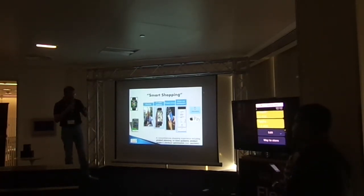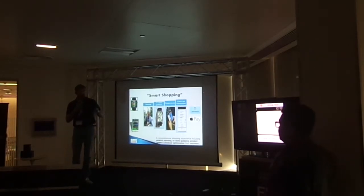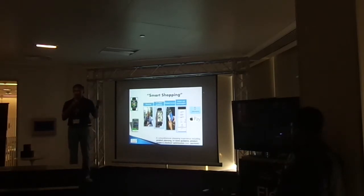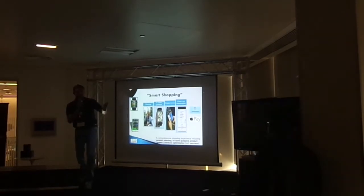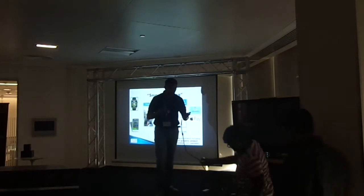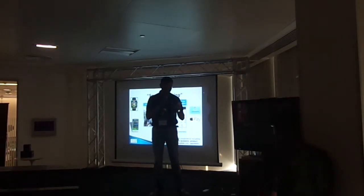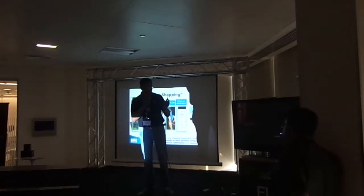Once you're done adding, we scroll down and tap on the option called 'Way to Store.' That gives the route to the nearest shopping center. As you can see, once it is plotted on the watch, I say 'view on iPhone' and control passes to the phone. That is where it loads the Google Maps API, which takes me to the nearest shopping store.